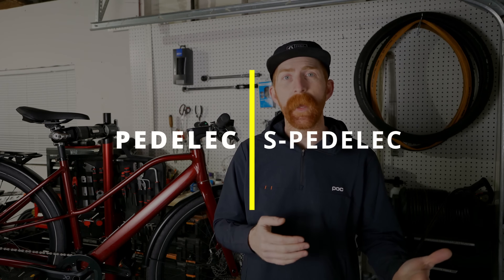We've covered class one, two, and three electric bikes, which are what we use here in the US, with about 39 states so far fully committing to the e-bike classification system. In other parts of the world, different standards apply. As you've shopped around online, you've probably seen a few bikes coming out of Europe that use different terms — those terms might be pedelec or S-pedelec.